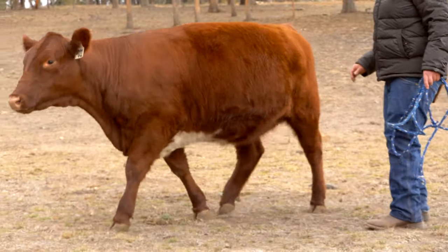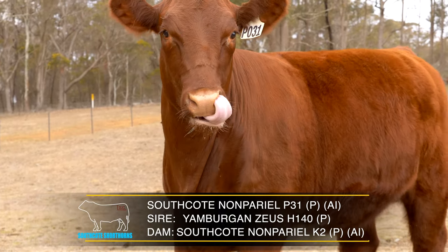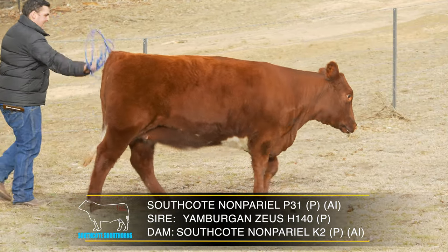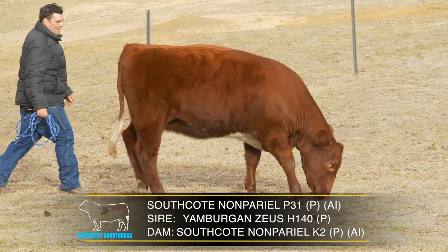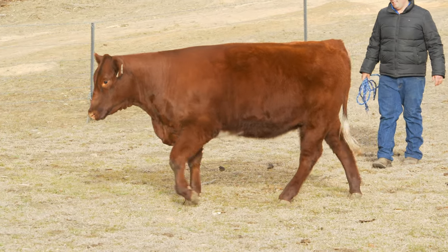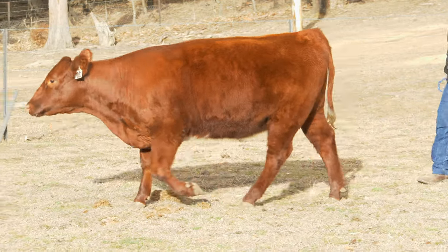We're looking at a really special heifer here. It's not often that you get that natural thickness combined with the femininity that this heifer has. She's particularly thick across the top, out through the loin, and then she follows that thickness down through the hind quarter. She couples that with being very structurally correct, soft, and just extra quality — beautiful.